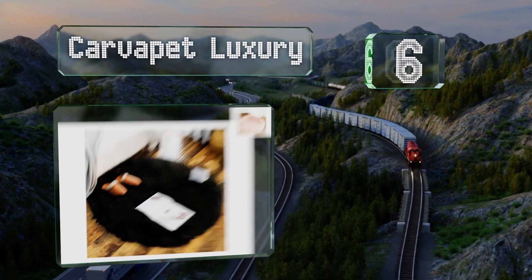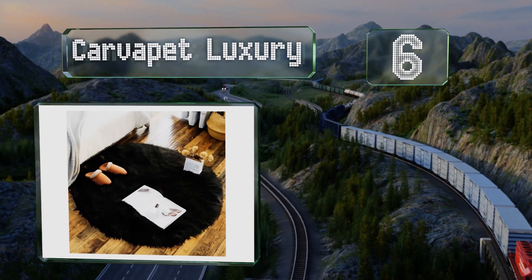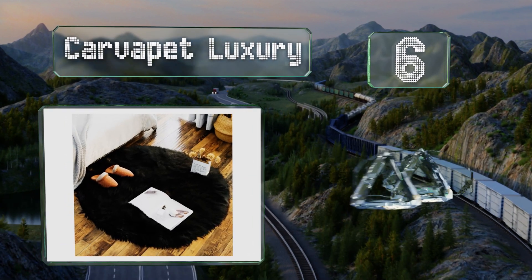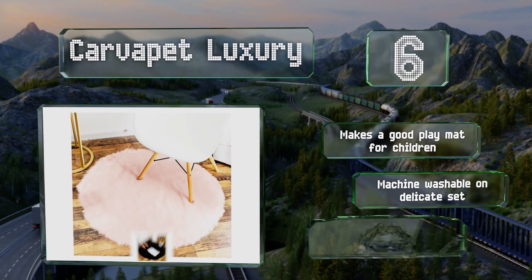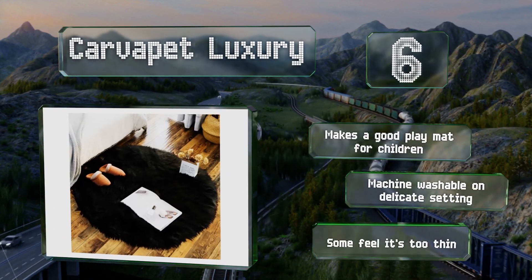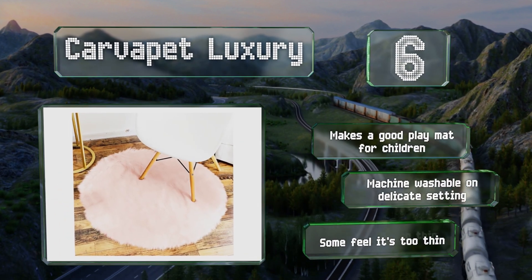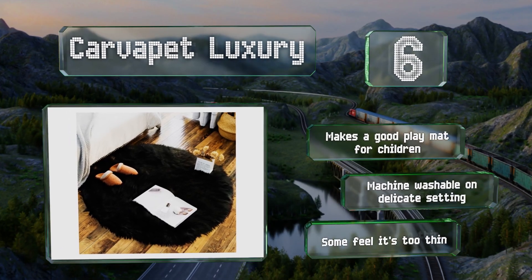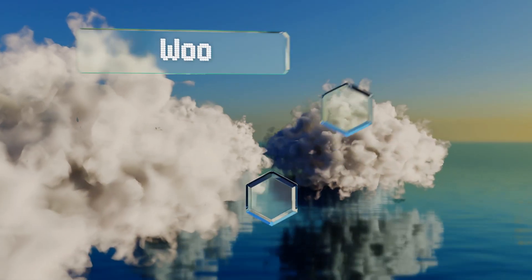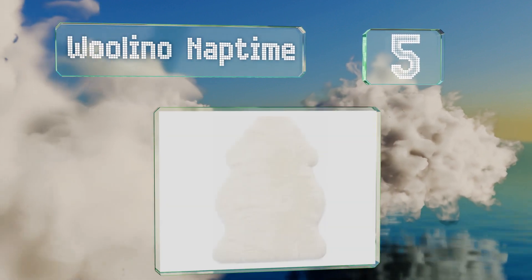Moving up our list to number six, the Carvapet Luxury comes in a round design ideal for accenting a vanity, bed, or desk. The four-foot diameter is large enough to make a statement without overwhelming a room, and it's also available in a smaller size if you need a matching seat cover. It makes a good play mat for children and is machine washable on the delicate setting, however some feel it's too thin.